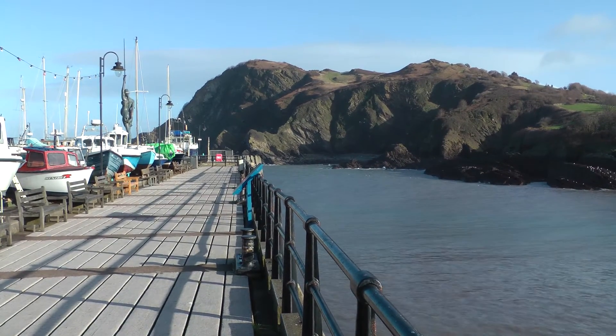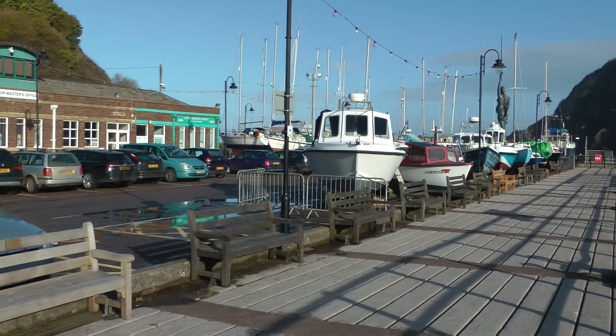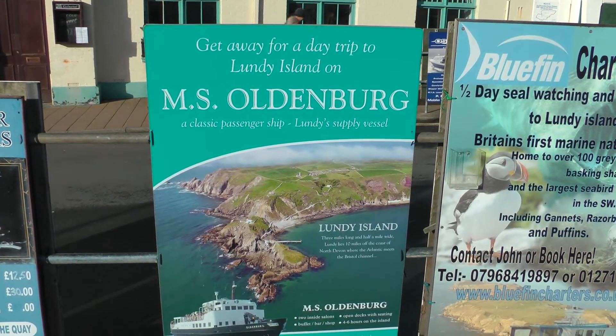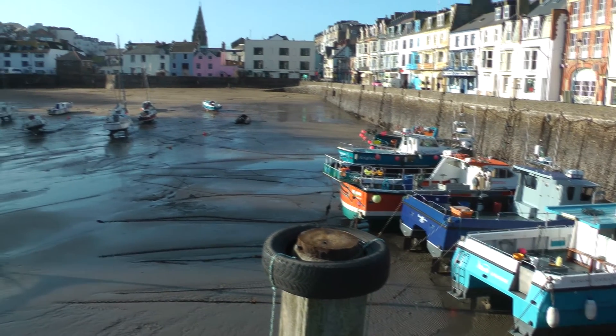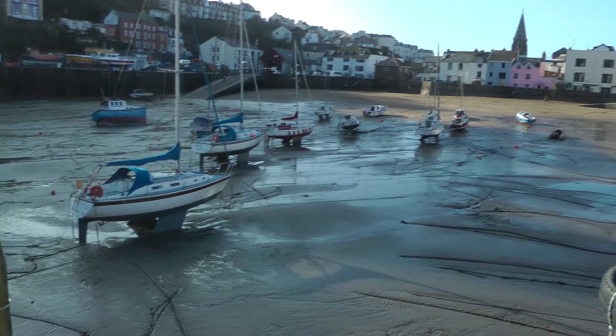This is the main harbour in Ilfracombe. This is the harbour master's office off to the left there. This is a good place to go and visit Lundy Island from, apparently. There's the fishing fleet. And just the main harbour.